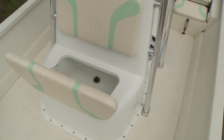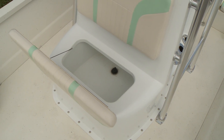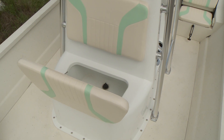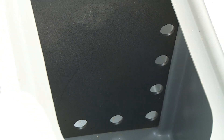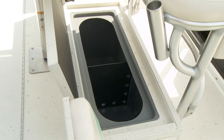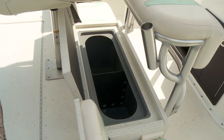When it comes to keeping your catch fresh, the Bay 22 Deluxe excels. A 21 inch by 19 inch 17 gallon live well is attached to the center console and doubles as a passenger seat. In the stern, a larger 14 inch by 34 inch 31 gallon live well with a 500 GPH aerator is ready for your largest catch.